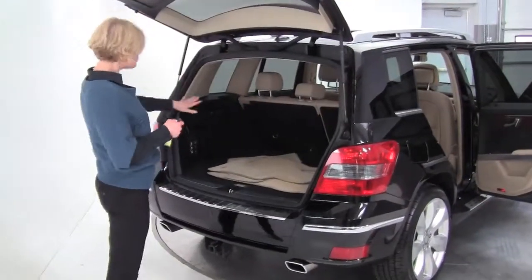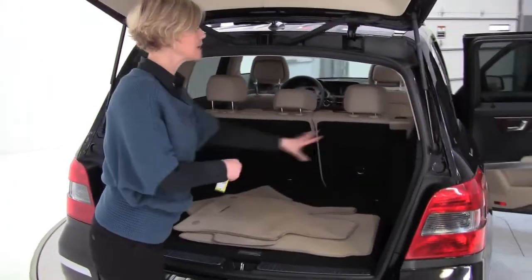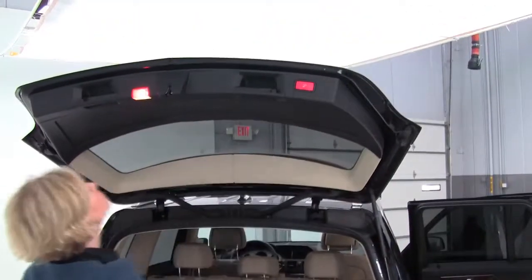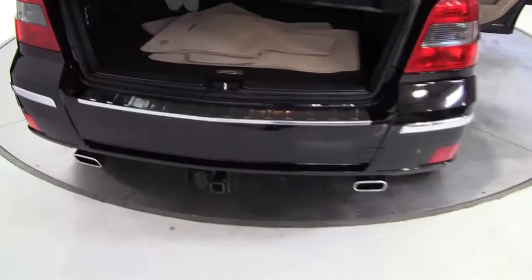Let's take a look in the back. We do have a 60-40 split. Those seats will go forward to give you a little additional cargo space — plenty of space back here as it is. Full set of floor mats. This is in absolutely pristine condition.